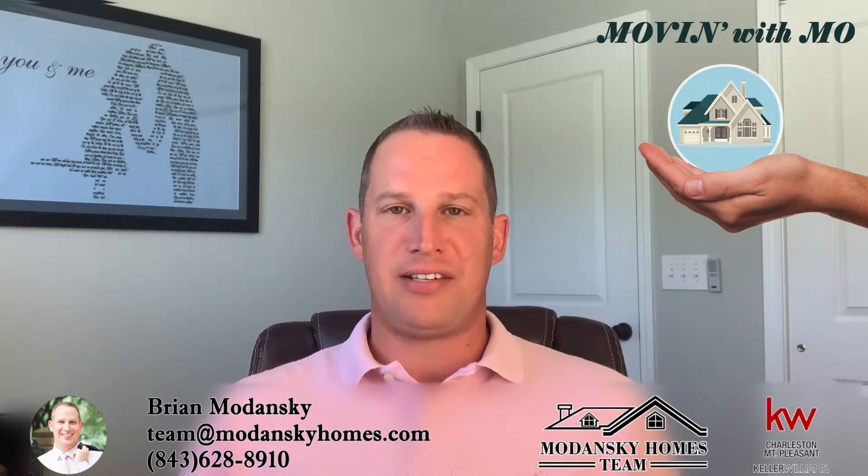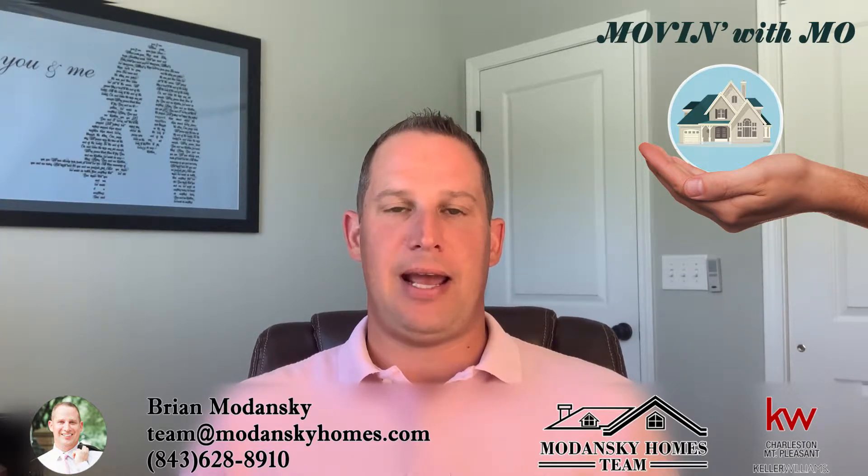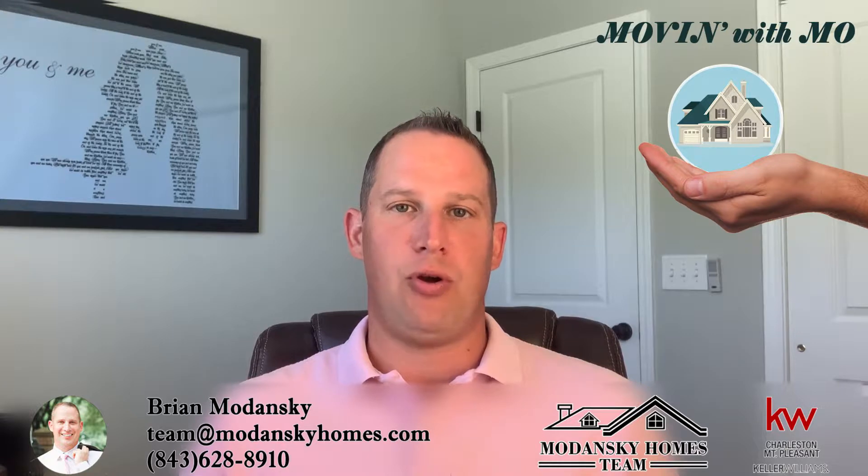Hey everybody, this is Brian Modanski of the Modanski Homes team at Keller Williams Realty, Charleston, Mount Pleasant. Today I want to talk a little bit about HOAs and the pros and cons of living in a neighborhood with them.